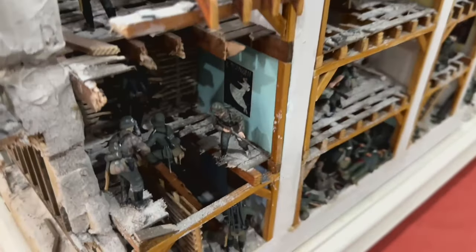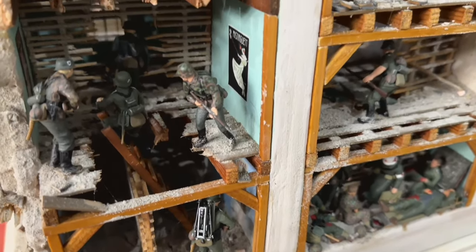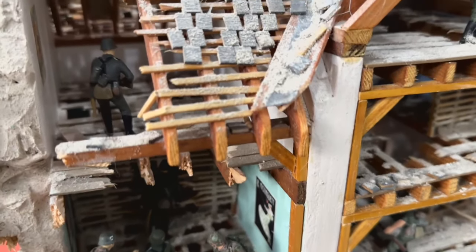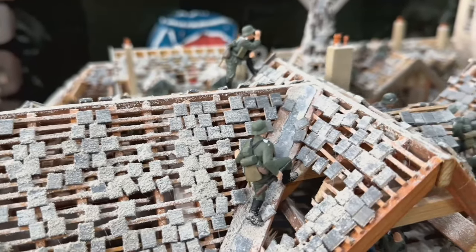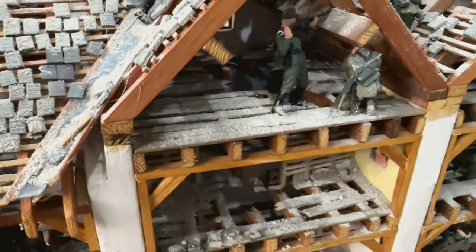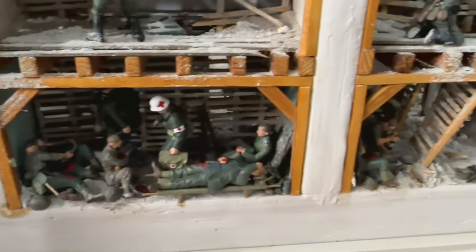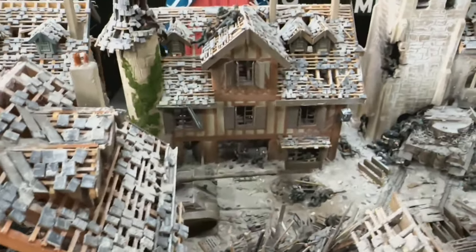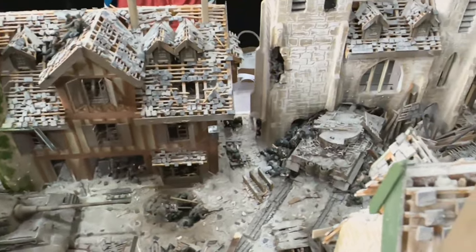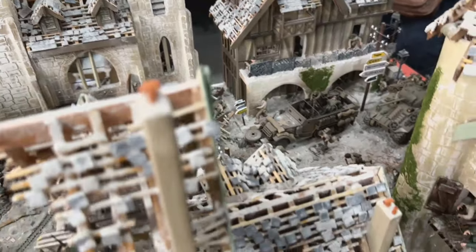This diorama was absolutely incredible. All the buildings are made from wood and the figures are all hand-painted - everything was really well done. I'm not sure who made it because I couldn't find anyone around the table to chat with or any signs, so if anyone knows please let me know in the comments. Looking inside, there's a German unit about to attack an American unit - I believe it's set in France by the looks of it.